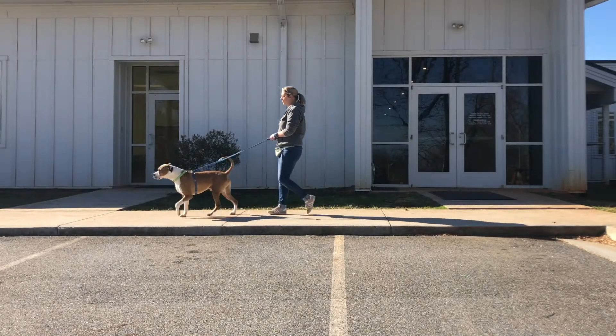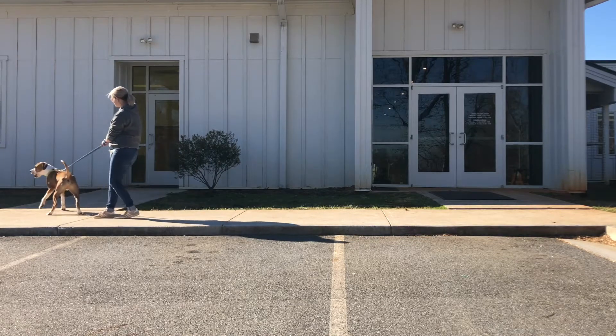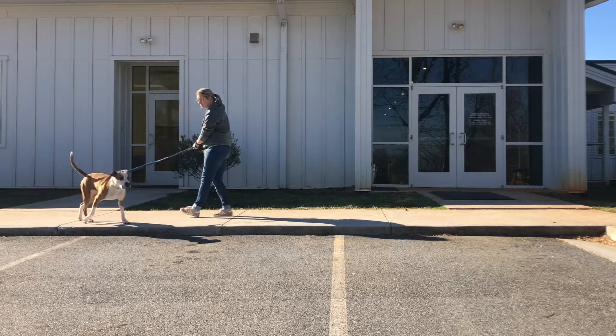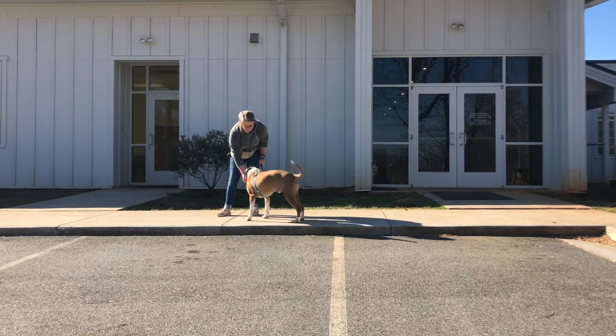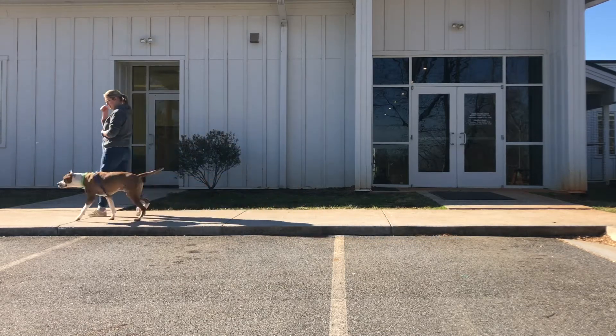If the dog will not look at you or turn in your direction, please keep your leash hand still while walking backwards slowly. Once they come towards you, you can say "yes" and give them a treat while continuing to walk. Please never tug or jerk on the leash.